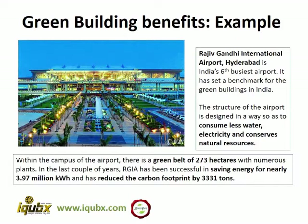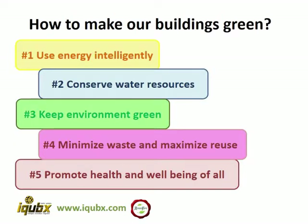For example, Rajiv Gandhi International Airport, Hyderabad has been able to save a huge amount of water just by practicing a few green building practices. How to make our buildings green? By using energy intelligently; secondly, by conserving water resources; third, by keeping the environment green; fourth, by minimizing waste and maximizing reuse; and fifth, promoting health and wellbeing for all.